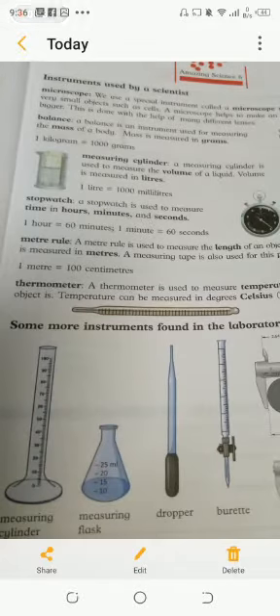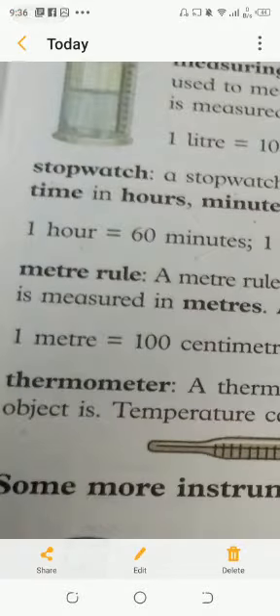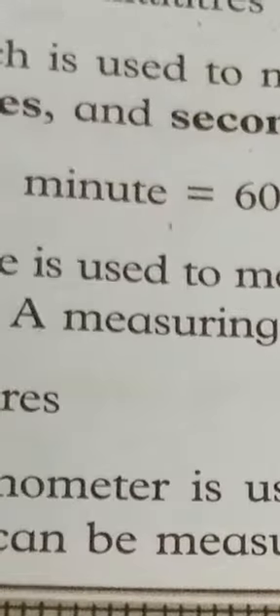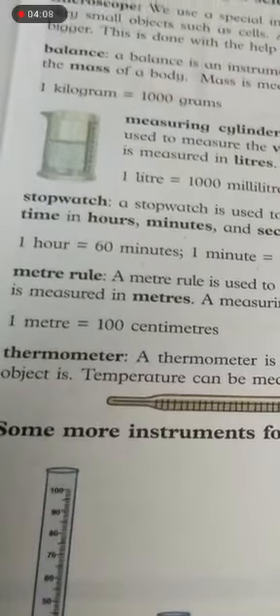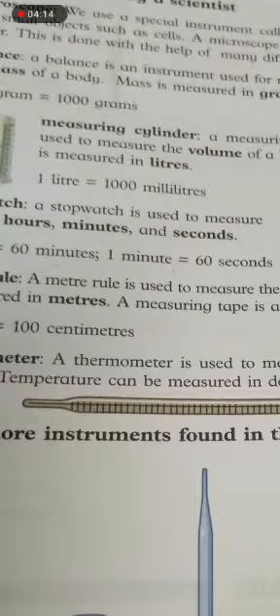The fourth instrument is the stopwatch. A stopwatch is used to measure time in hours, minutes, and seconds. You can see the whole page — page number 3, unit: Learning to be a Scientist. One hour is equal to 60 minutes, and one minute is equal to 60 seconds.